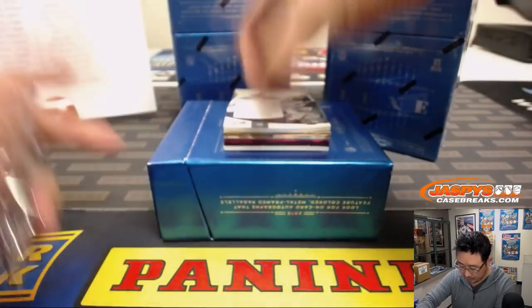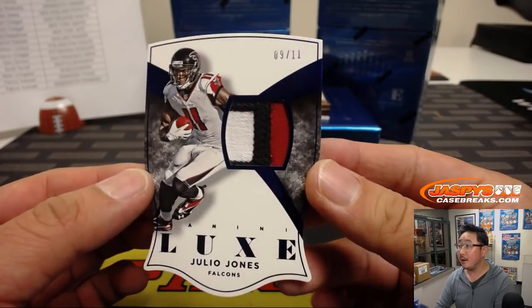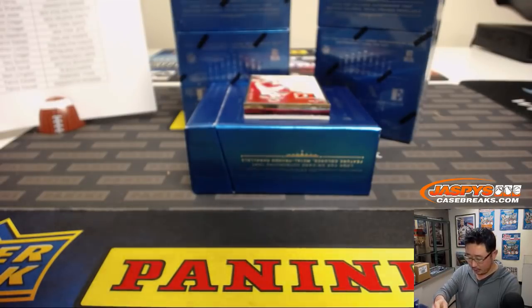Set these cards right up here. Good luck boys and girls. First one is 9 out of 11, three color patch — Julio! Julio Jones for Arthur and the Dirty Birds.